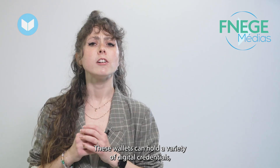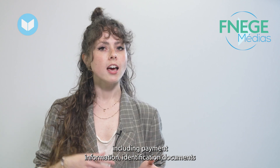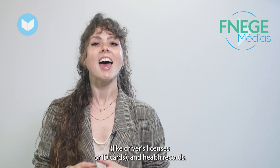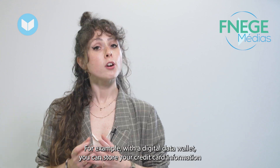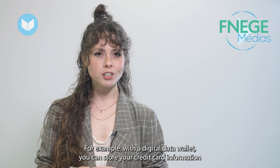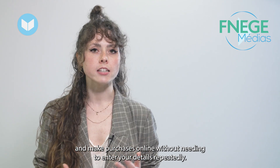These wallets can hold a variety of digital credentials including payment information, identification documents like driver licenses or ID cards, and health records. For example, with a digital data wallet you can store your credit card information and make purchases online without needing to enter your details repeatedly.